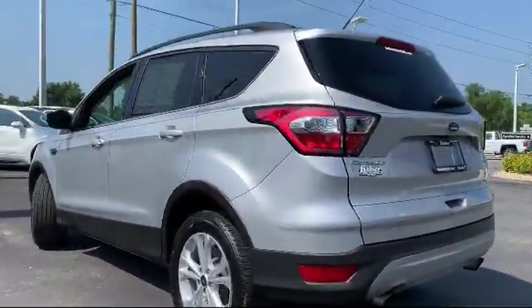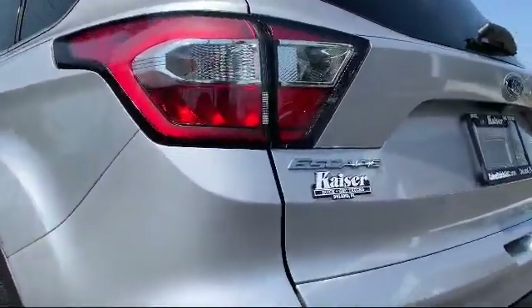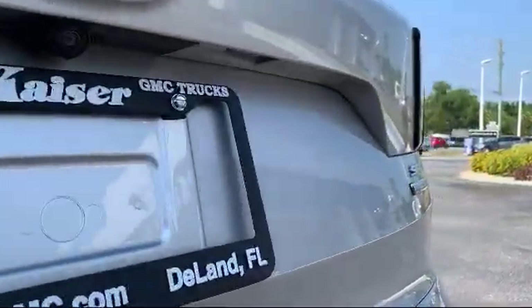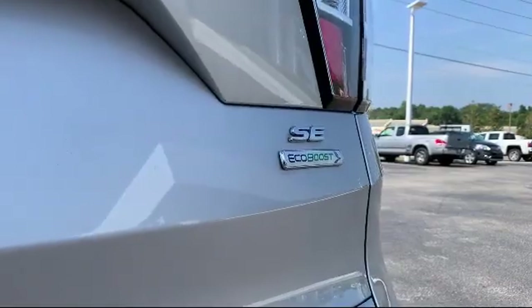It also features electronic stability control, heated front seats, Sirius XM satellite radio, tire pressure monitoring system, and has less than 40,000 miles on the odometer.